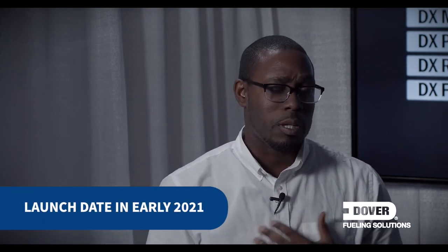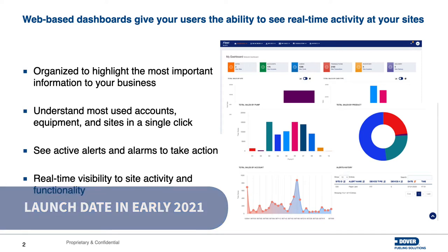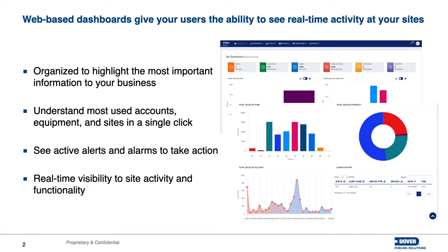Moving forward, what we're going to be launching is an application, DX Fleet, that gives you the web-based implementation that you've been looking for from a legacy Phoenix and Petrovin type of offering. It gives us the ability to bring the information that's currently sitting at that site, push it to the cloud, and ultimately deliver that to whoever within your organization truly needs that information in order to operate the business. The web-based dashboards do this in a couple of different manners. The first is really on a per-organization level, so you can see organizationally what things are going on at sites — are there alerts that need to be taken care of, are there inventories that need to be looked at?